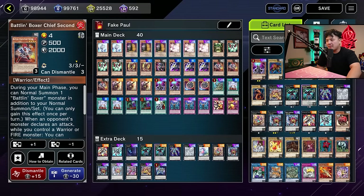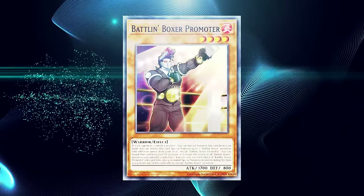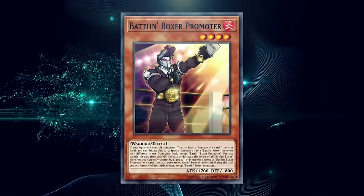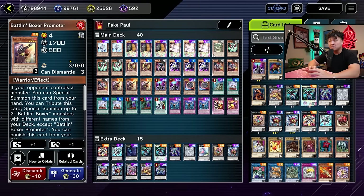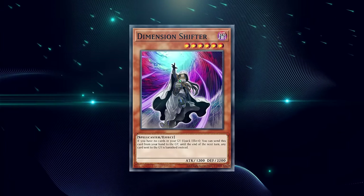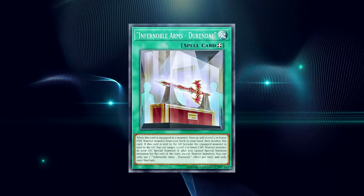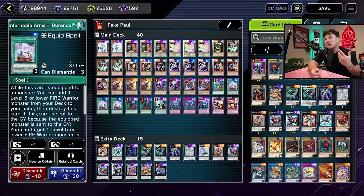Chief Second grants you the ability to normal summon again, which is really good. The brand new King Dempsey has non-targeting protection and searches on summon, which is insane. Nova Kaiser — not that great, just a flex. The whole point of this deck is that Promoter gives you one card to negate, and with a bunch of non-engine, you're pretty much going to win every duel. This deck is super underrated — not only because of its consistency, but it can main deck Dimension Shifter against Snake Eyes, Volcanics, and Unchained. Doorbell gives you more copies of Promoter — equip it to your opponent's monster, destroy it, then search Promoter.